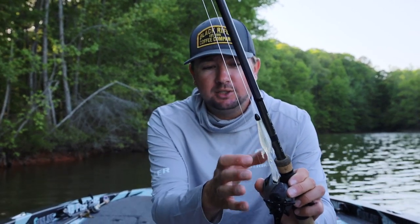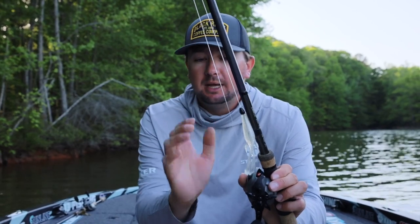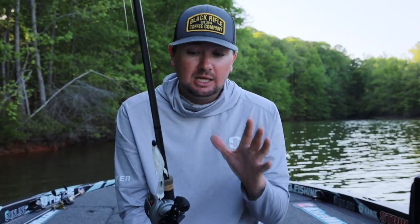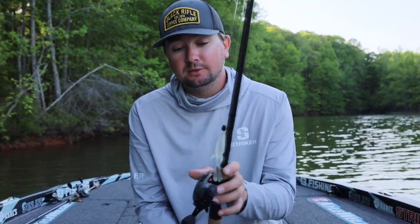You can see how much these arms and little legs have been kicking — this is the rabbit ear tail from 13 Fishing. When I've got that bait in the bed and I'm shaking it a little bit, I can see those legs always moving. I feel like it irritates and agitates those bass quite a bit when it's in the bed. That's one of the baits I've really grown to love for bed fishing. When I was on Santee, I think I caught almost every single bass I weighed in on this bait.